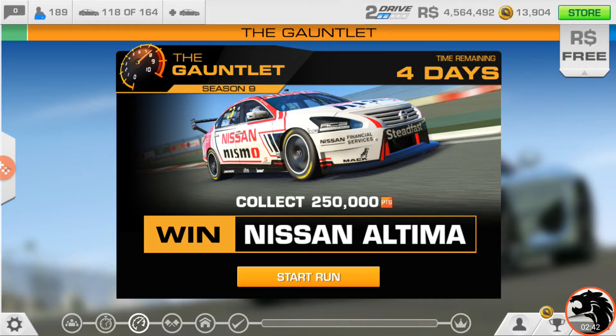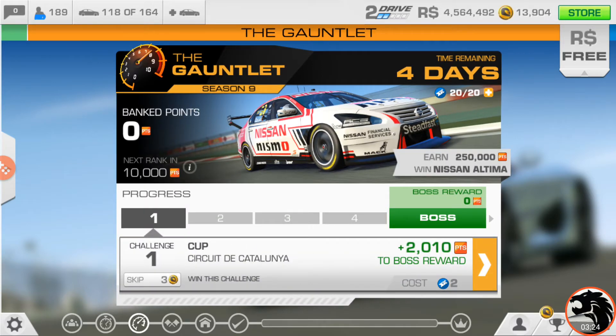You have to collect 250,000 gauntlet points to win this car, and there are more or less five days. If you pace yourself and collect somewhere around 50,000 gauntlet points per day — which I'd assume isn't terribly demanding, you definitely have to do your share of racing — and stay on it consistently, you should be able to win this car without too much trouble. Even if you fail a challenge, you start over from the first set of challenges, which are pretty easy.